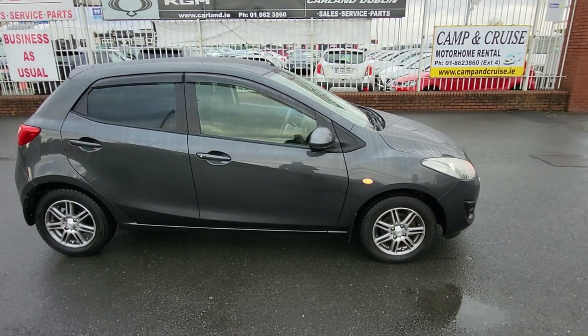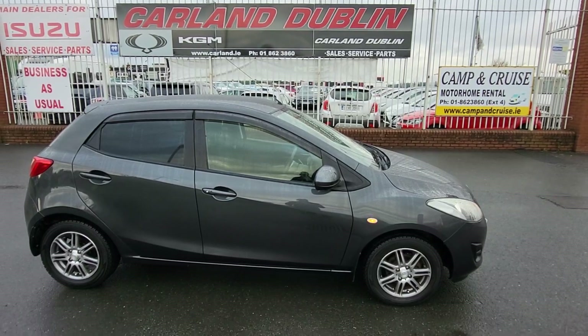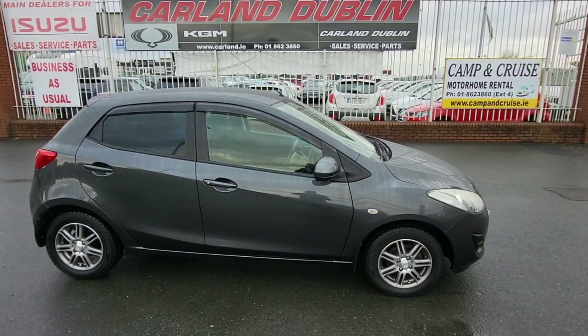Don't miss out — lovely Demio, really reliable car, cheap road tax. Give me a call: 01 862 3860. Carland here on the airport road. Thanks for watching the video, have a great day, bye bye!